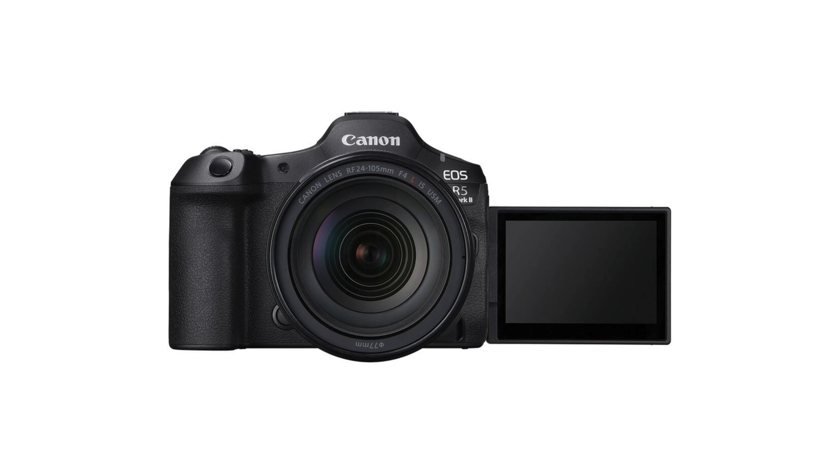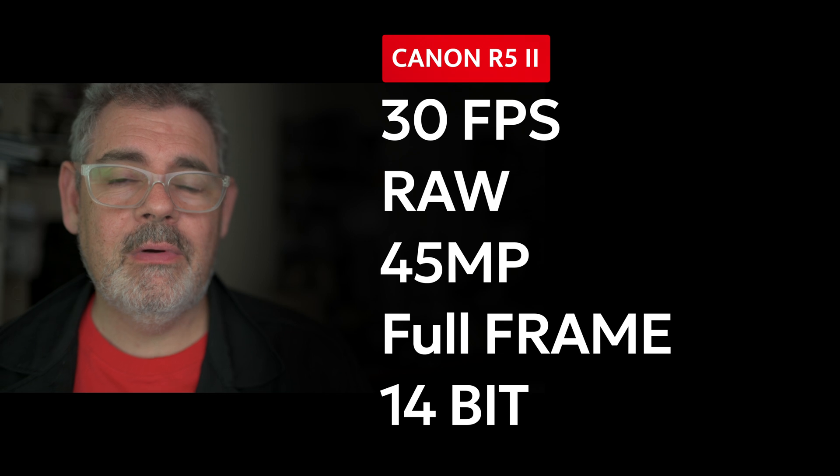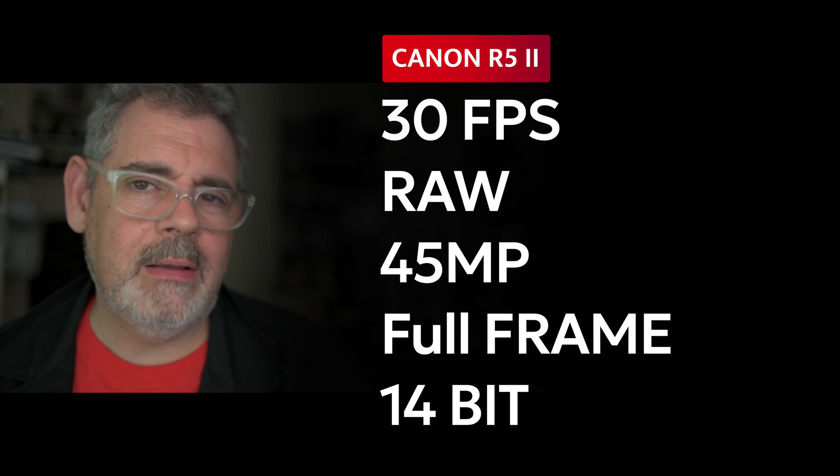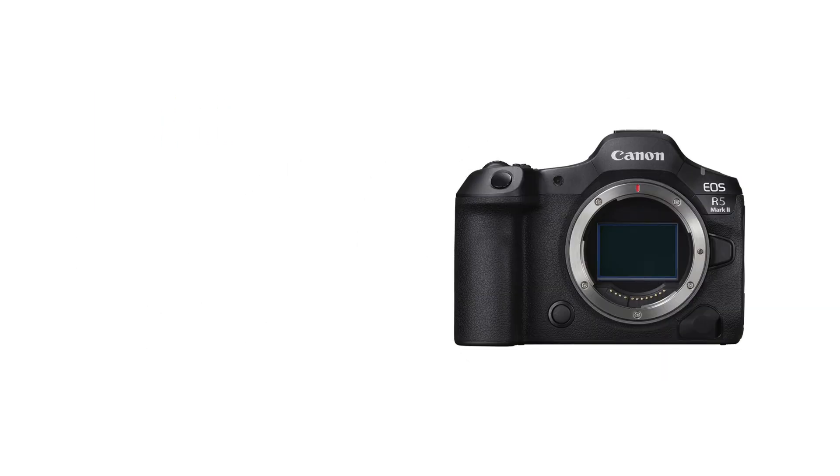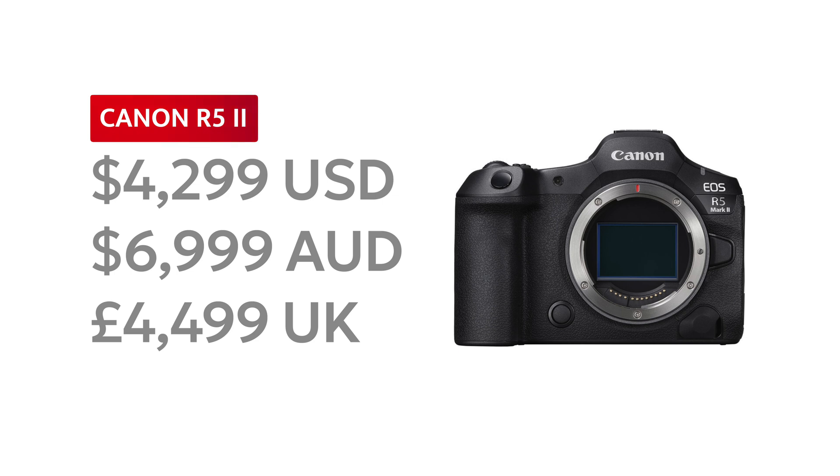The R5 II and the R1 both have the standard style flip-out screen, and you can see whether you're recording on those screens as well. The R5 II shoots at 30 frames per second raw in 45 megapixels and 12 frames per second with its mechanical shutter. Just to touch on pricing: the R1 comes in at $6,299 US, $10,999 Australian, and £6,999 in the UK. The R5 II comes in at $4,299 US, $6,999 Australian, and £4,499 in the UK.